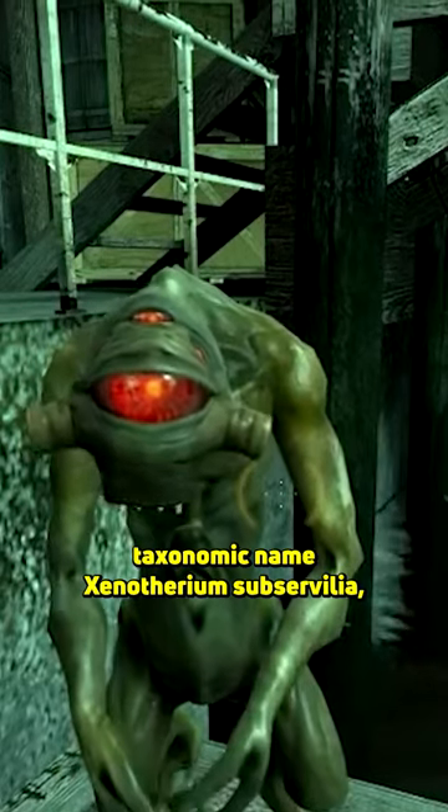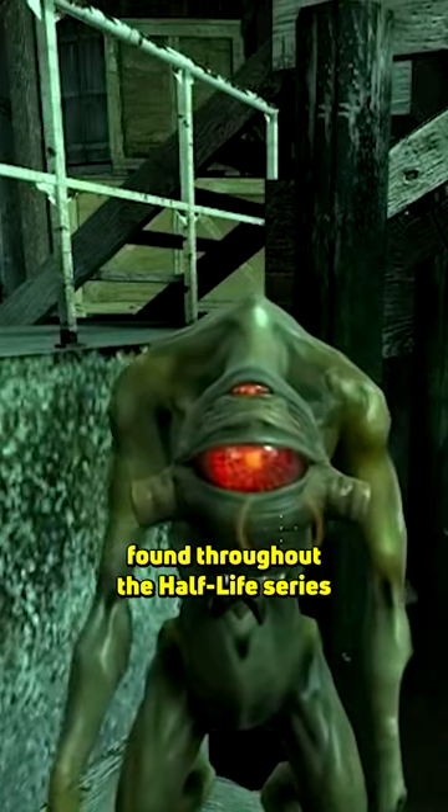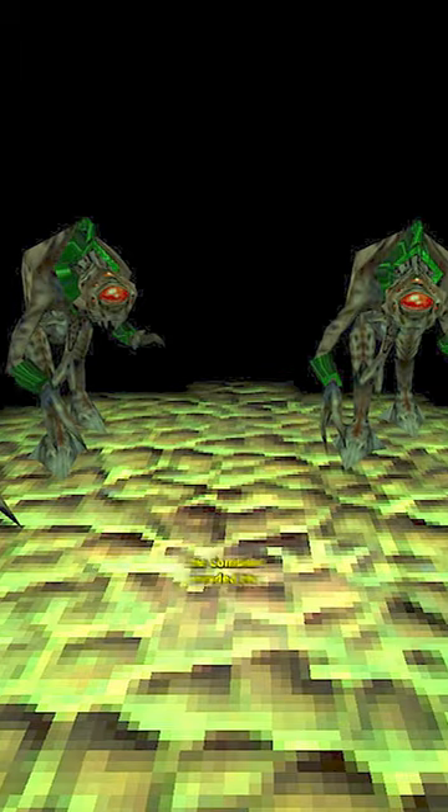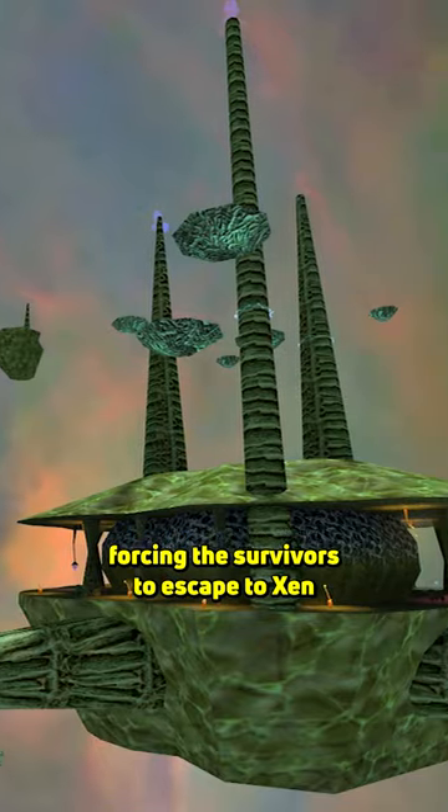Vortigaunts, taxonomic name Xenotherium sub-Servilia, are a sapient species of alien found throughout the Half-Life series. Long before the events of Black Mesa, the Combine invaded the Vortigaunts' homeworld, forcing the survivors to escape to Xen.